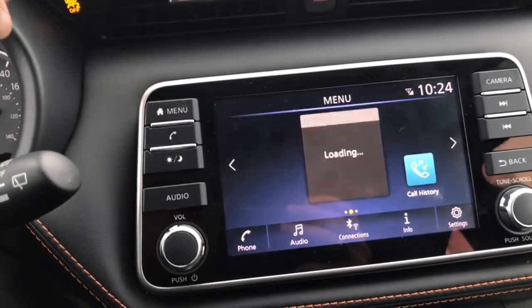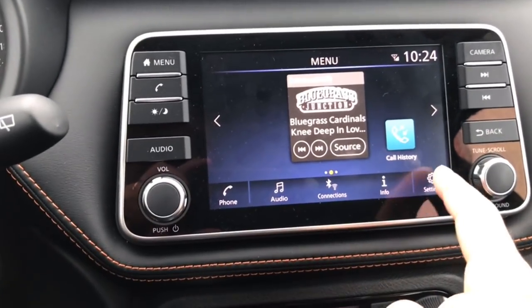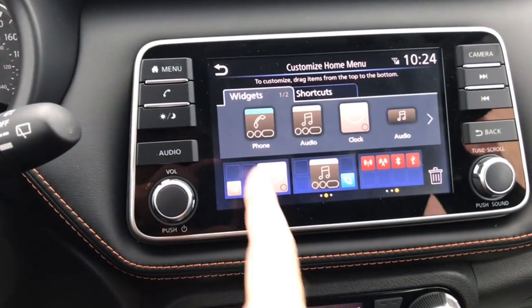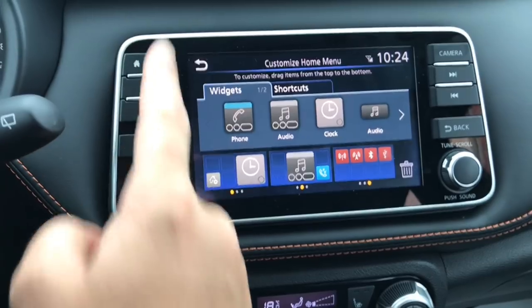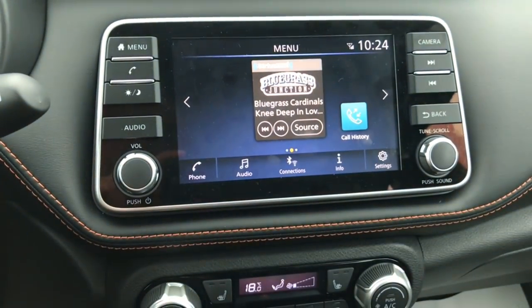There is a home menu which you can fully customize. It's back in through Settings and then Customize Home Menu, and you can pick and choose which widgets are going to show up. Right now we've got just our radio and the call history showing.